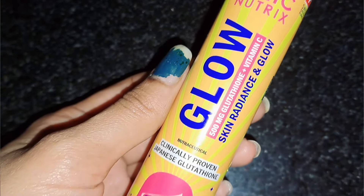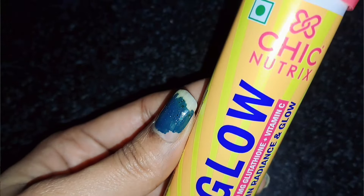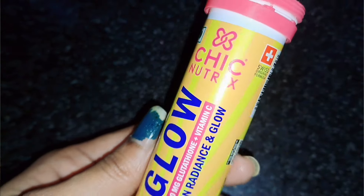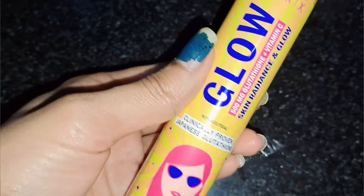The Chik Nutrix brand's Glow Skin Radiance Effervescent Tablets contain Glutathione and Vitamin C. These effervescent tablets also include Glutathione and Glow Skin Radiance benefits.